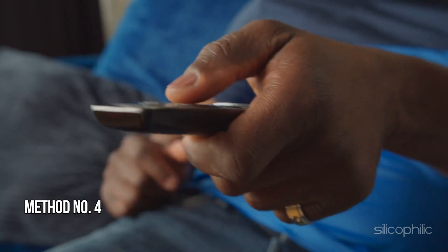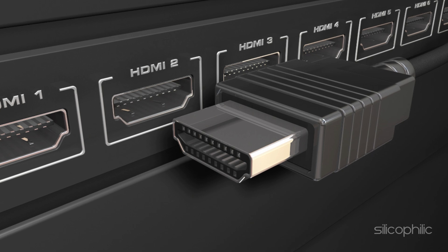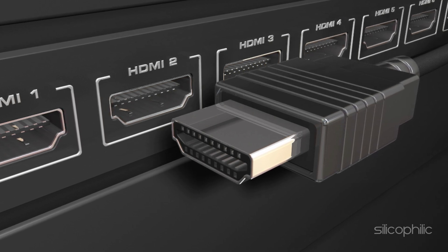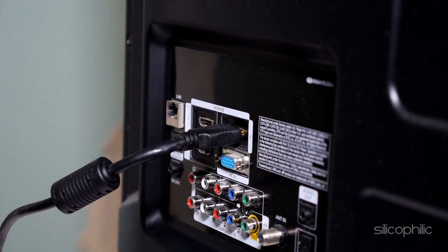Method 4: Try a Different Port. You can also check the HDMI cable using a different port when you are getting an HDCP issue on Roku. Sometimes the HDMI port may be faulty, so plug the cable into a different port and then check if it works.